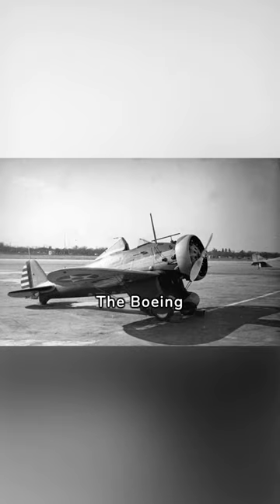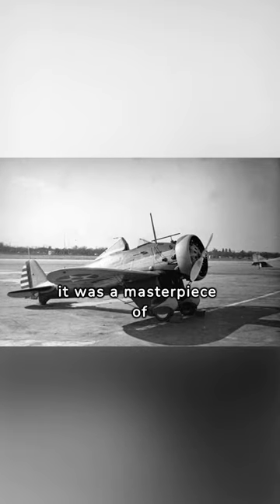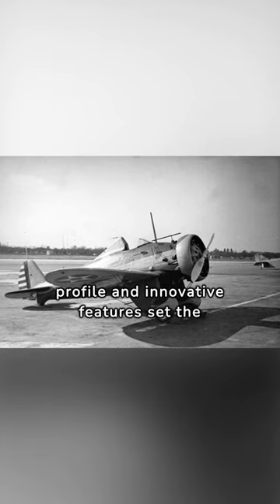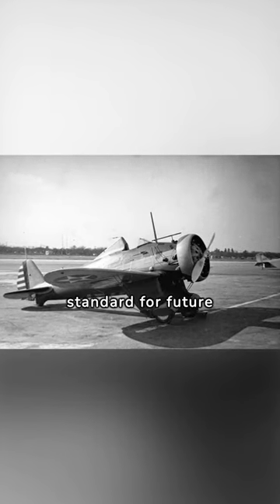The Boeing P-26 wasn't just an aircraft — it was a masterpiece of sleek design. Its streamlined profile and innovative features set the standard for future aviation.